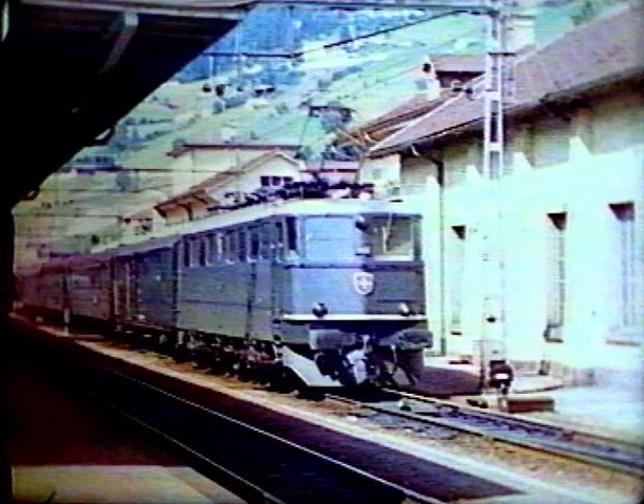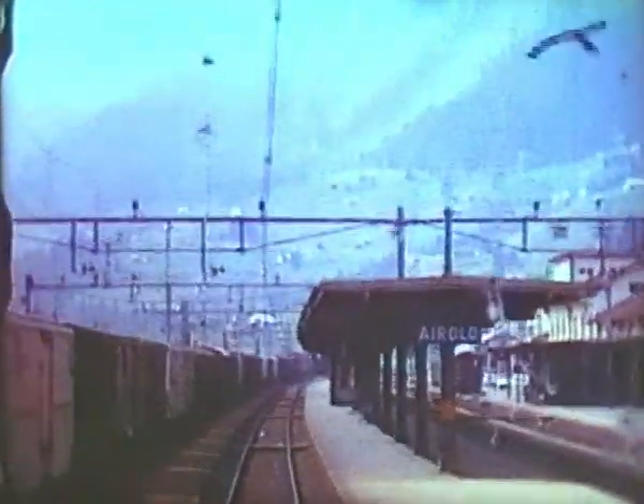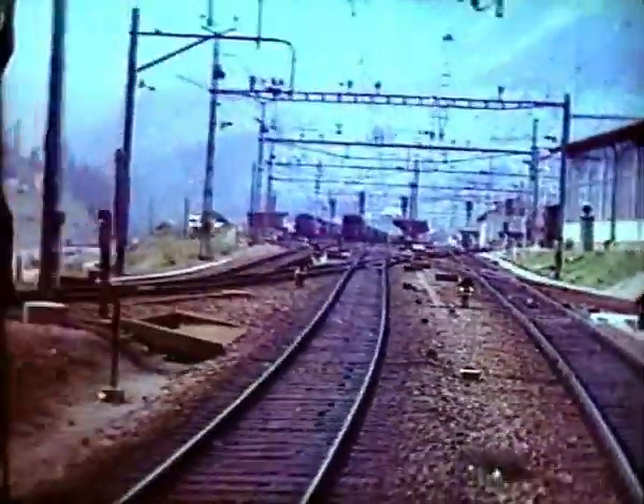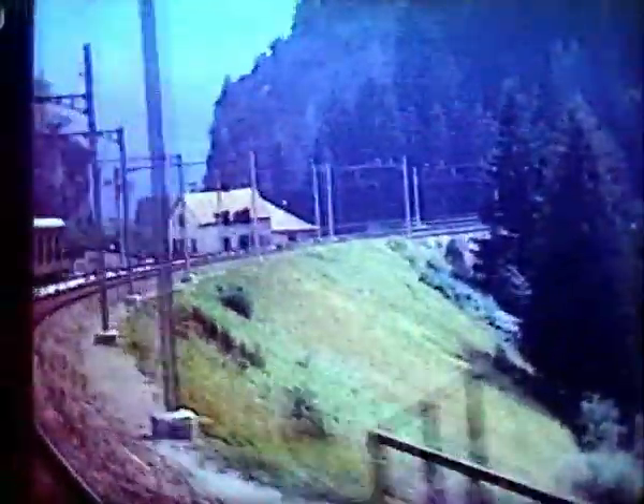We'll resume our journey on another local train, again in the rear cab. This is now Canton Ticino, where Italian is spoken. Often the weather can be quite different too, on the southern side of the main Alpine chain.